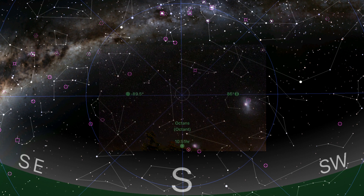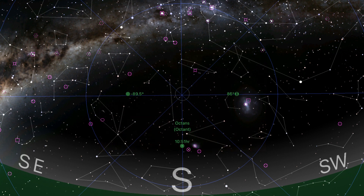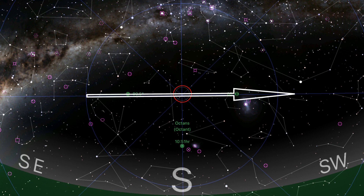The time-lapse will not only show the clockwise rotation, it will show that the point of rotation stays due south. It doesn't travel from east to west around the imaginary domed flat earth.